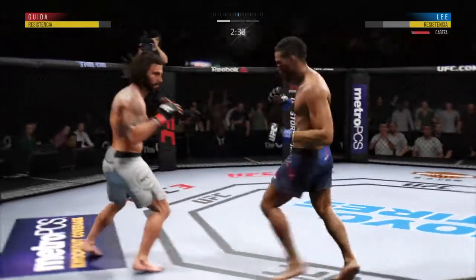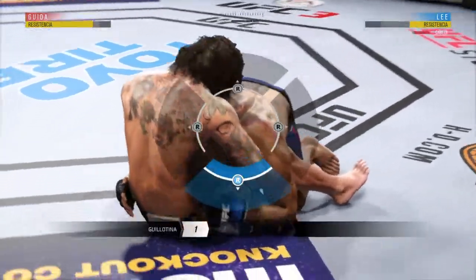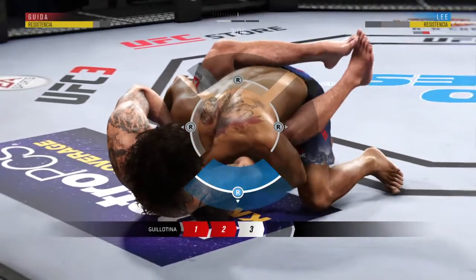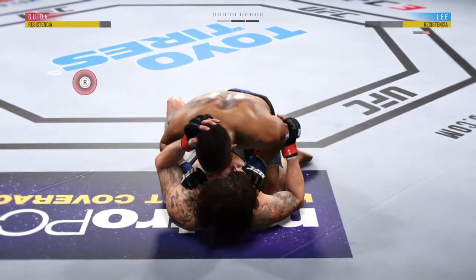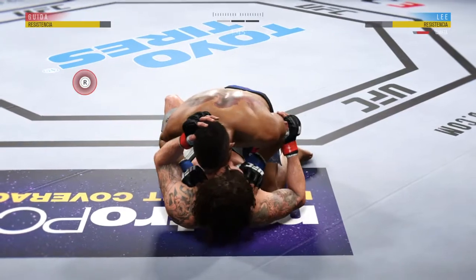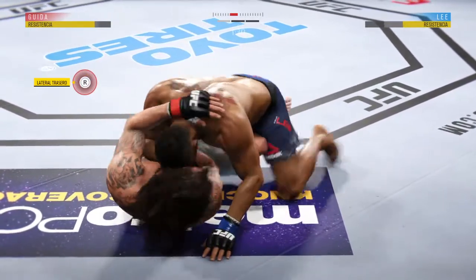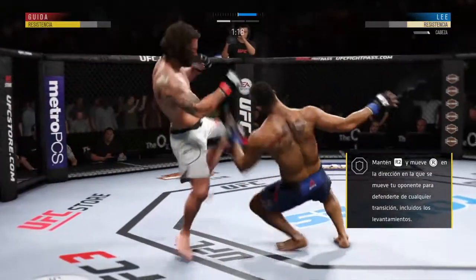This could be it right here — oh, he might be out! He's got a guillotine, he's got his arm under the neck. He's got full — no, half guard. Oh, he found the target there — nice punch, clean hammer fist. He sticks to half guard, and he gets reversed! Guida gets fouled — oh!